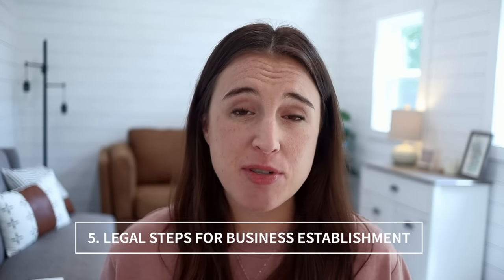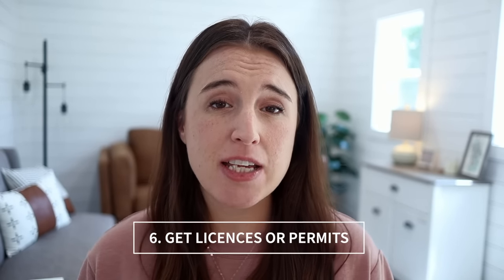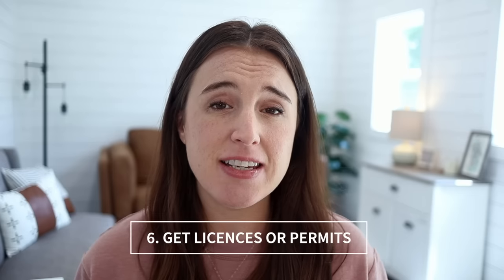You can't forget the legal steps to establishing your business either. I'm not a legal professional so I can't give official legal advice, but a lot of people start on Etsy either as a sole proprietor or an LLC. Research which one fits you best. You'll also need to look into possibly getting a federal EIN number, as well as any state licenses or permits you might need to operate your business, as this varies state to state.